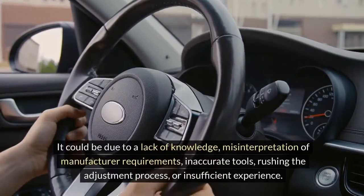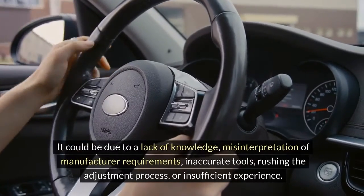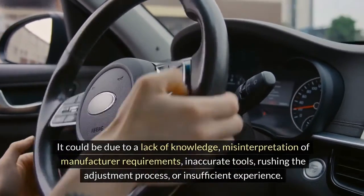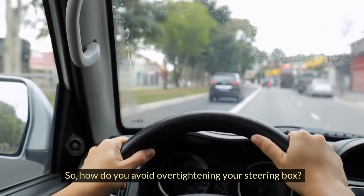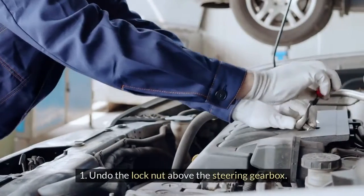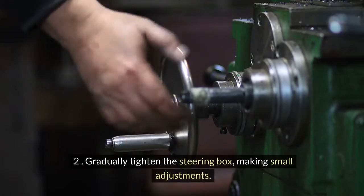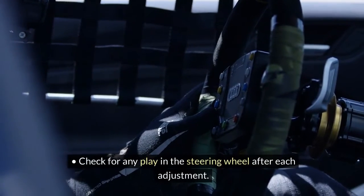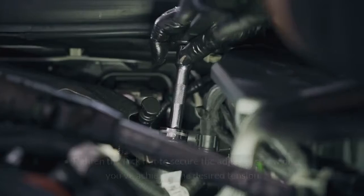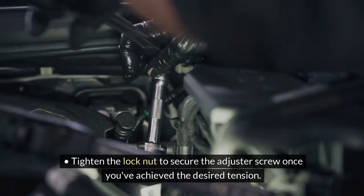But why does this happen in the first place? It could be due to a lack of knowledge, misinterpretation of manufacturer requirements, inaccurate tools, rushing the adjustment process, or insufficient experience. To avoid over-tightening your steering box: first, undo the lock nut above the steering gearbox; second, gradually tighten the steering box making small adjustments, checking for any play in the steering wheel after each adjustment; third, tighten the lock nut to secure the adjuster screw once you've achieved the desired tension.